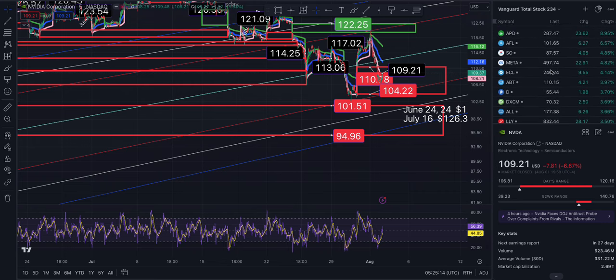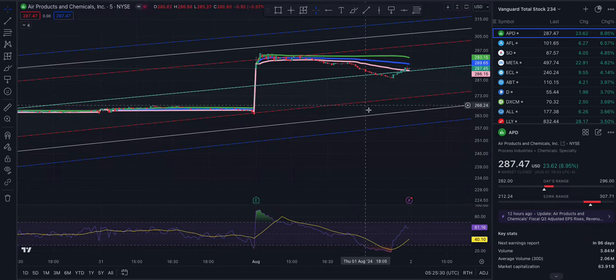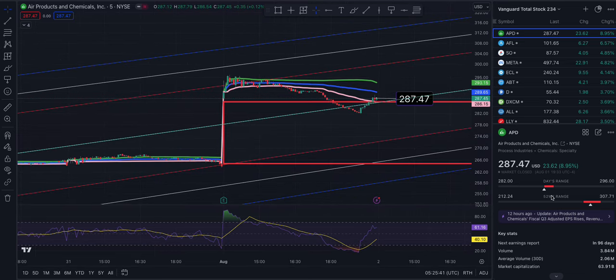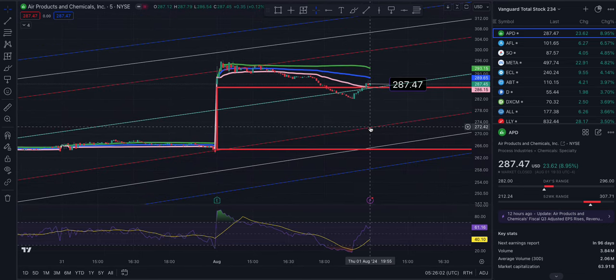That's NVIDIA. The top runner today within Vanguard's total stock market index fund was APD — I'm tracking 234 tickers. APD ran 8.95%. This is the first time I have tracked this ticker. We ended the day at 287.47, with VWAP at 289.65, then 299.69, 306.40, and 313.38.